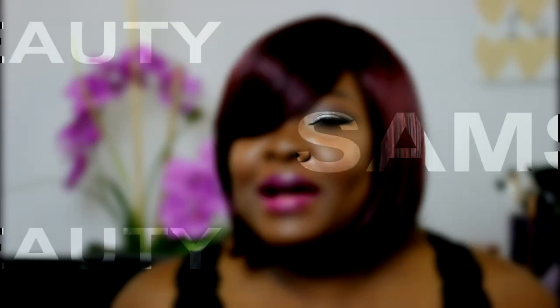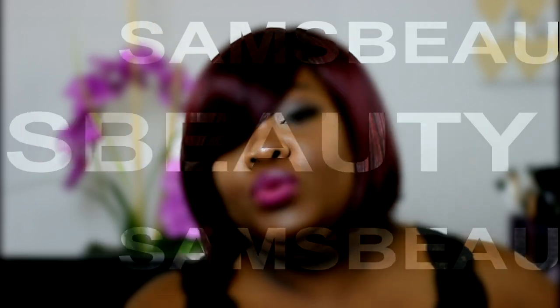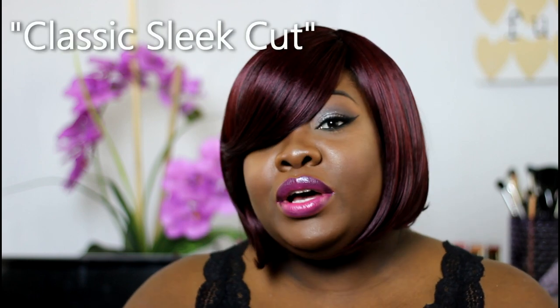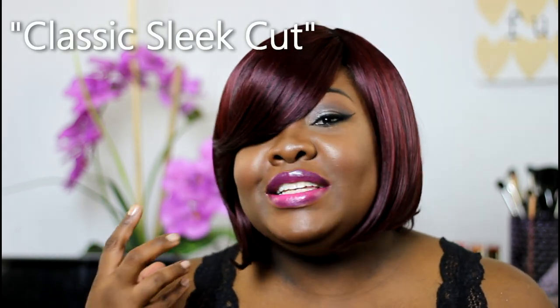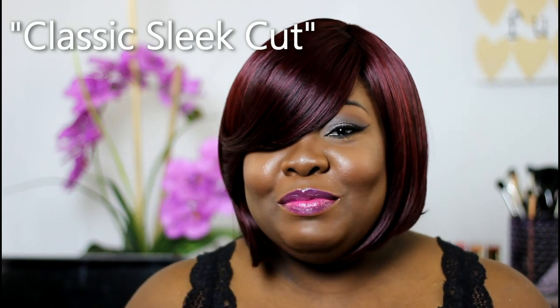Hey everybody and welcome back to the Mind Catchers channel. This is a wig review for samsbeauty.com and this wig is their Classic Sleek Cut — it's from the Studio Cut line and the color is 99J. You guys know you've never seen me with color, so I tried to punch it up a bit and do something a little different.